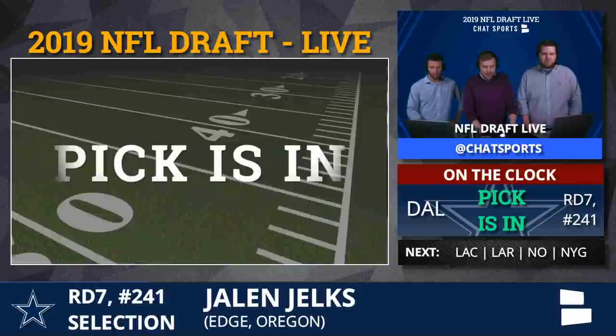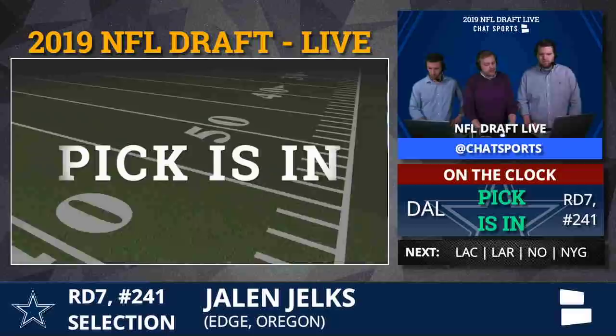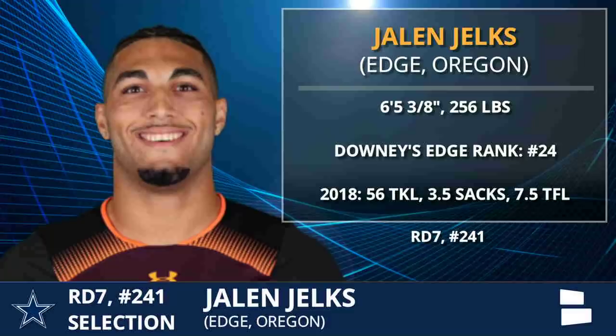Edge out of Oregon. My top available edge on the board right now — it kind of reminds me in terms of the way he ended up testing. I think he could maybe be a Deion Jordan type guy. Kind of got that lanky frame there.